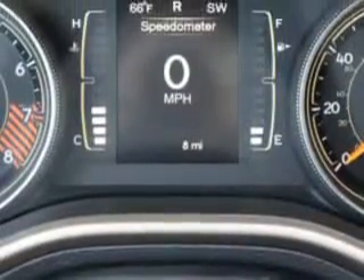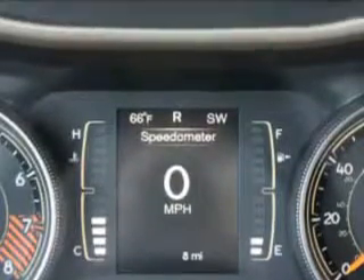Enjoy the drive and have peace of mind in this 2015 Jeep Cherokee. See us at Riverside Autoplex of Muscogee today.